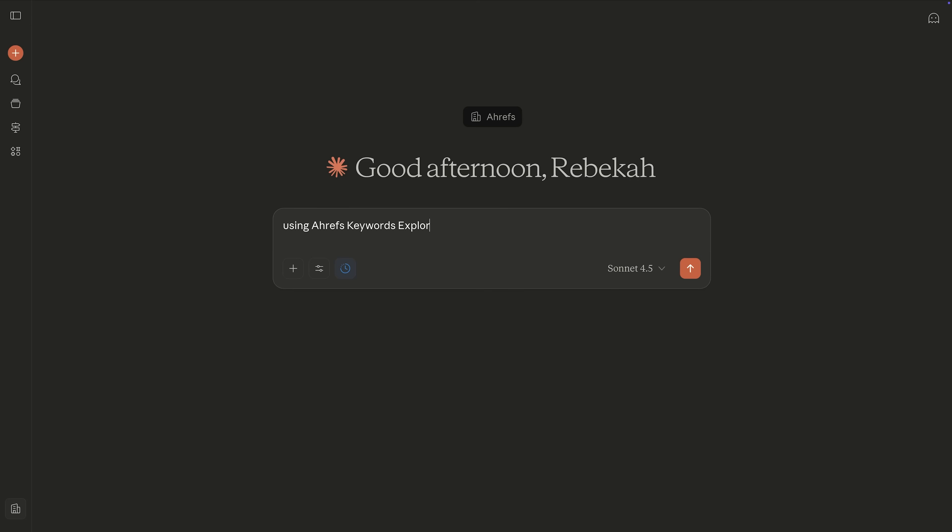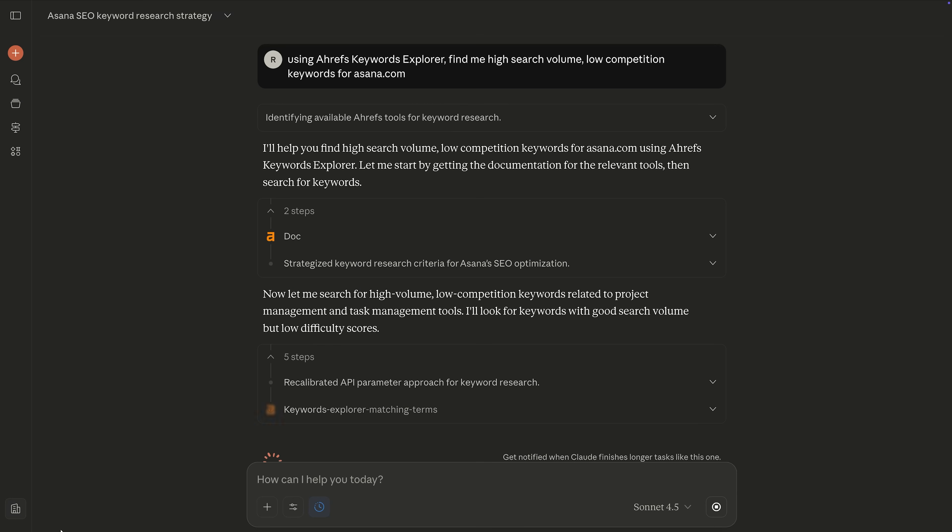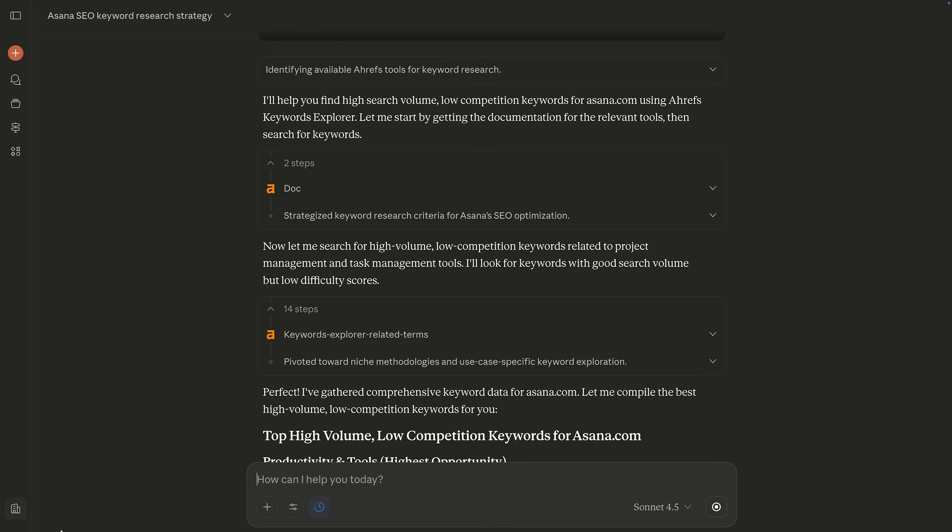Here's a quick demo. I'll ask Claude a question, and the MCP plugin connects, runs the query, and delivers the live data. Setup is simple — docs and guides are linked below.